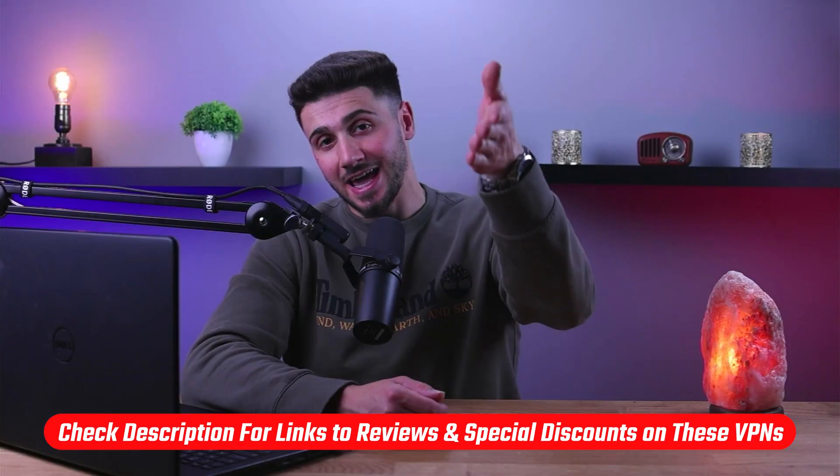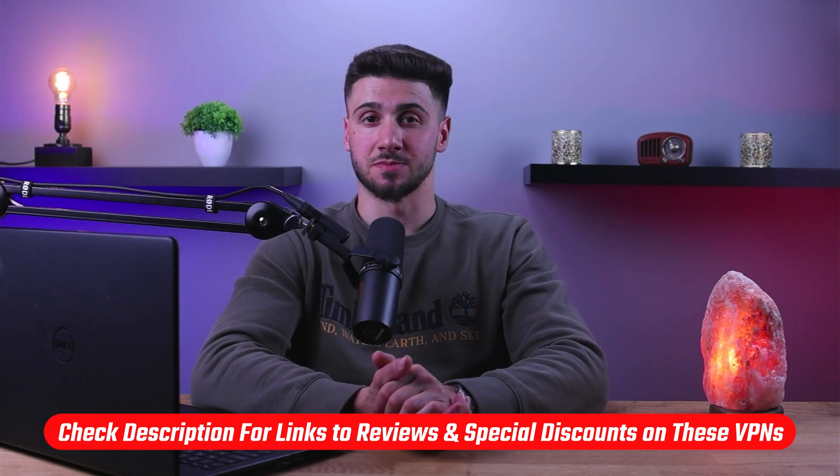But don't worry, because I'm going to show you how to protect yourself using a VPN. Now, before we begin, if you'd like to try any of the VPNs mentioned in this video, you'll find the latest pricing, discounts, and reviews available in the description down below.